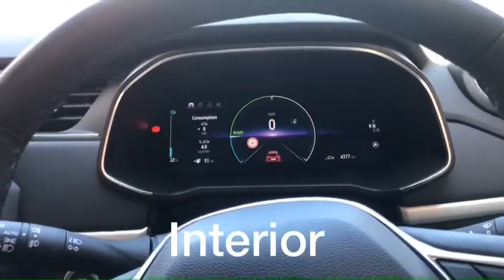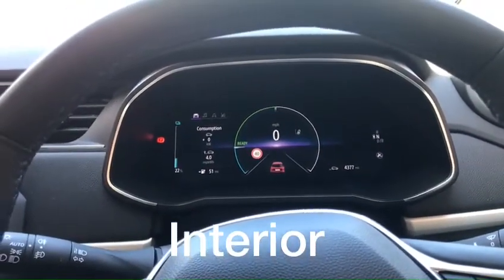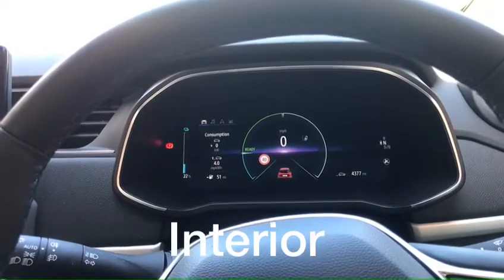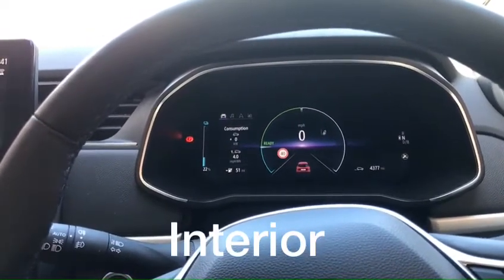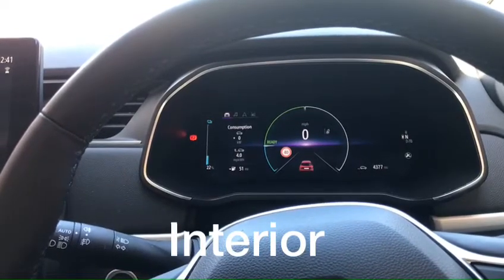As you can see here, it's quite a large screen — a 10 inch TFT display — giving you lots of information such as your ADAS, your energy consumption, percentage state of charge, your mileage range and much more.